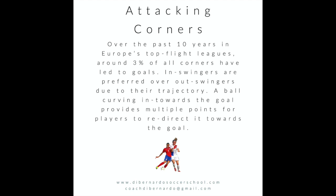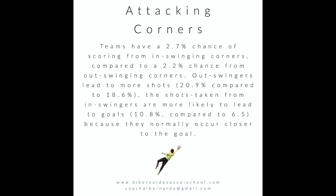Looking at data from over the last 10 years in Europe's top leagues, three percent of all corners have led to goals. In-swingers are preferred to out-swingers because of the trajectory of the ball — a ball curving in just needs to be directed, making it easier to redirect towards goal. In-swinging corners have a 2.7 percent chance of scoring compared to only 2.2 percent from an out-swinging corner. However, out-swinging corners lead to more shots on goal overall.